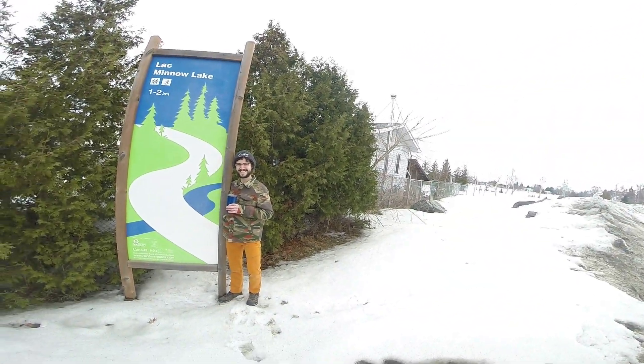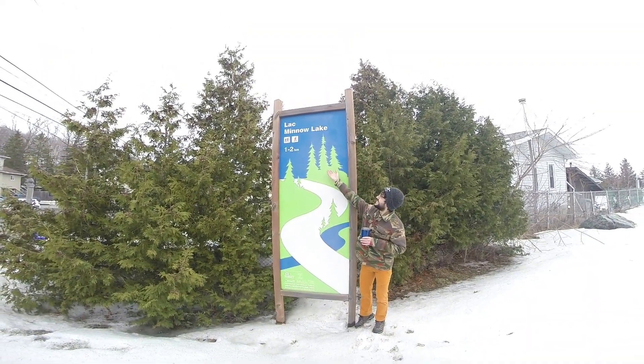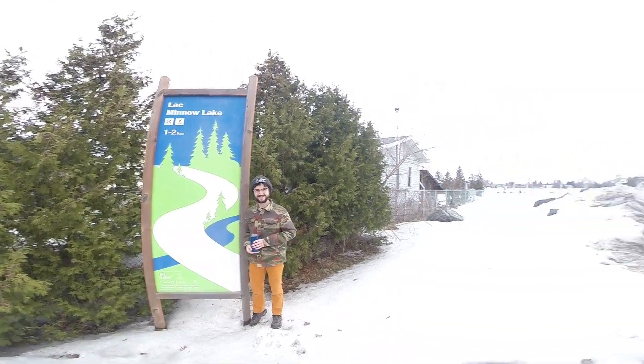Hi everyone, it's Sarah here with Prince and today we're gonna be doing the Minnow Lake Trail. This is a pretty short, pretty easy trail that is around two kilometers and I hope you like it.